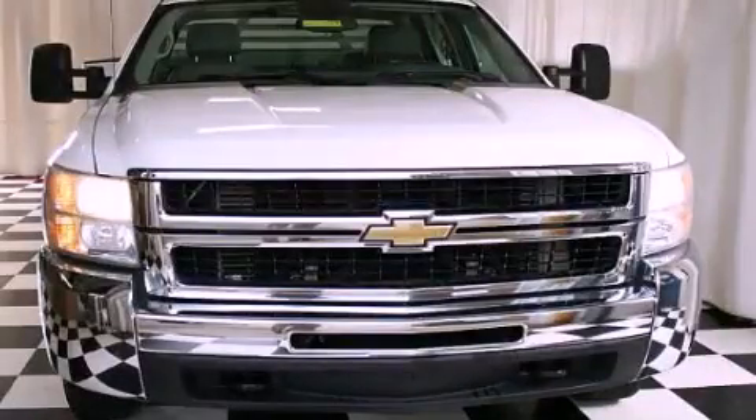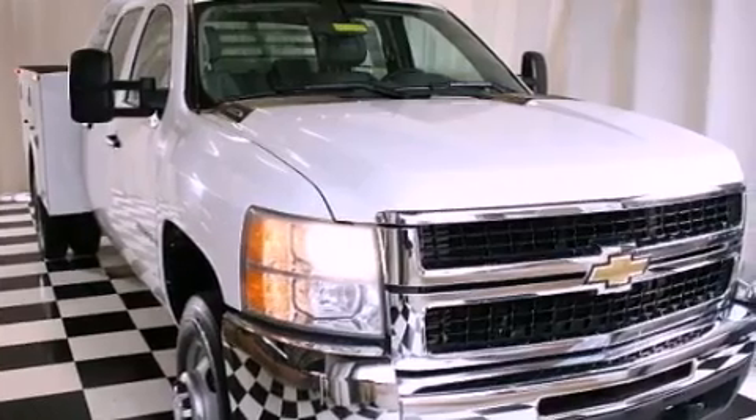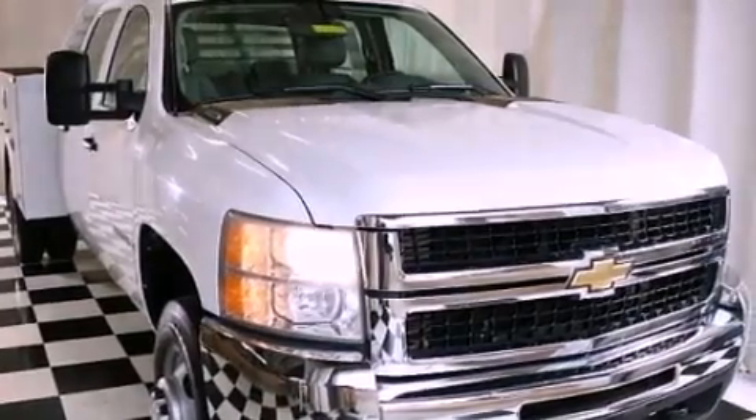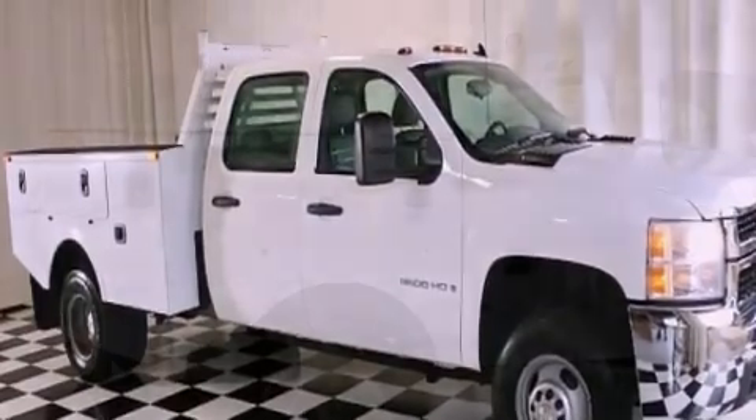This is a 2007 Chevrolet Silverado 3500. It has what you need for work as well as what you want for play. It has a 6.6-liter 8-cylinder engine, an automatic transmission, and 4-wheel drive.